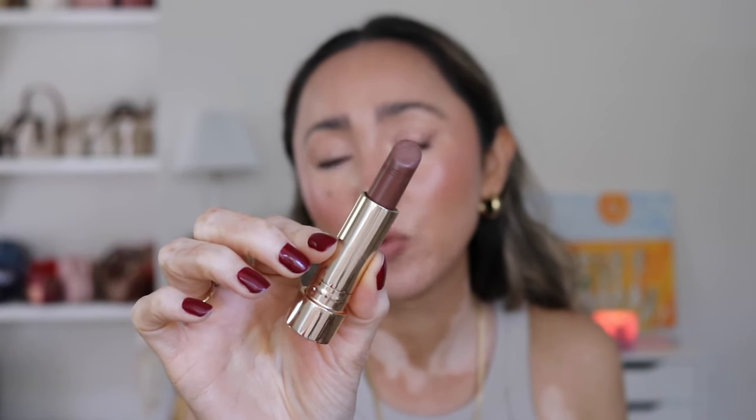It looks pretty dark on the bullet, but once on your lips it's this stunning, perfect everyday brown. On my lips I also have a lip liner — one of my favorites for year-round but specifically for fall — and this is the NYX Suede line in the shade London. I have that already and this lipstick, but I'm going to add a little bit extra so you can see it as swatched.